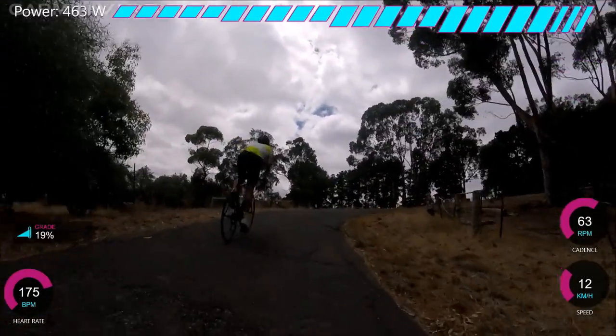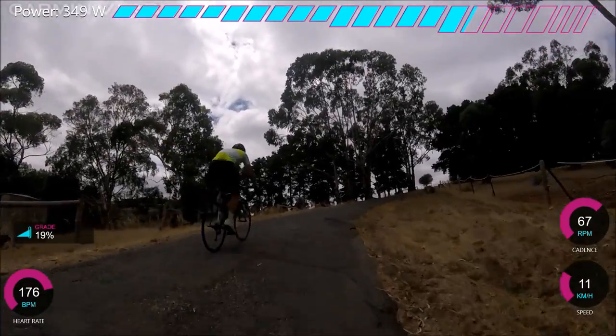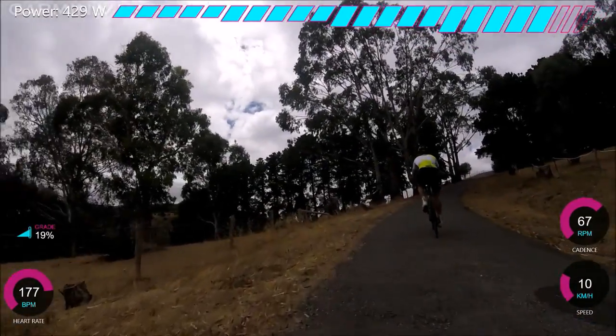So I'm on 36/28 gearing and I'd say that's pretty optimal. Maybe not for the bottom bit, because you could do it with slightly easier gearing as the cadence is a little low. But at the top I think it's quite useful because you keep good momentum.